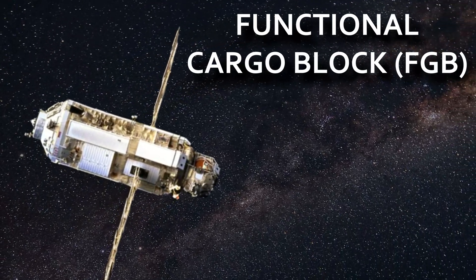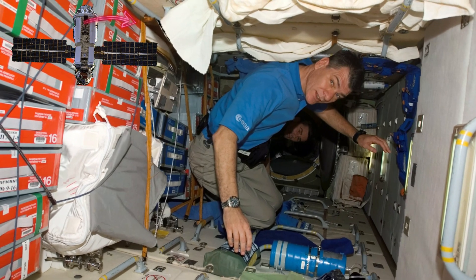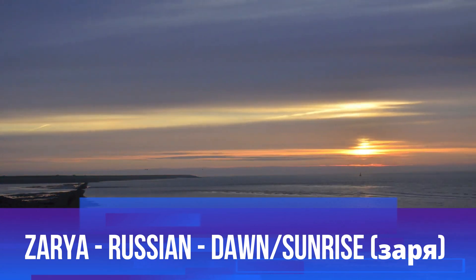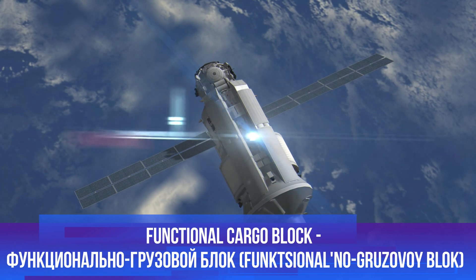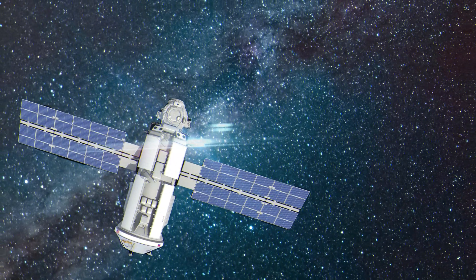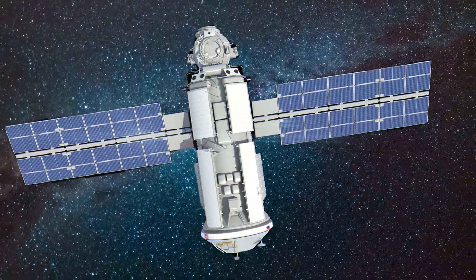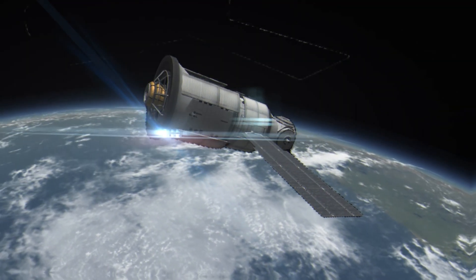The term Functional Cargo Block, FGB, reflects its primary function as a cargo module designed to transport supplies and equipment to the ISS. The Russian cosmonauts affectionately nicknamed it Zarya, which translates to 'Sunrise' in English. The name FGB originates from the Russian 'Funktsionalno Gruzovoy Blok,' where 'Gruzovoy' means cargo. This designation underscores the module's primary purpose. The adoption of the name Zarya adds a touch of symbolism, representing the dawn of a collaborative effort in space that transcends national boundaries.